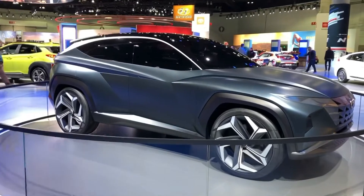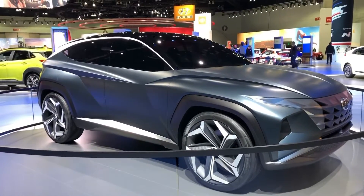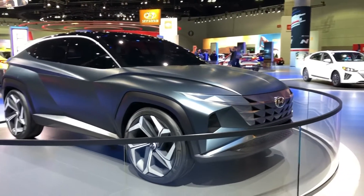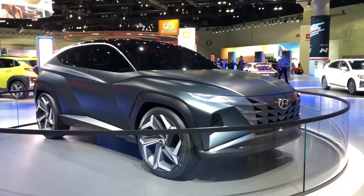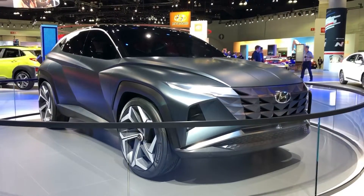Hyundai today unveiled its innovative Vision T plug-in hybrid SUV concept at the 2019 LA Auto Show. The Vision T is the seventh in a series of Hyundai Design Center concepts expressing Hyundai's evolving sensuous sportiness global design language.